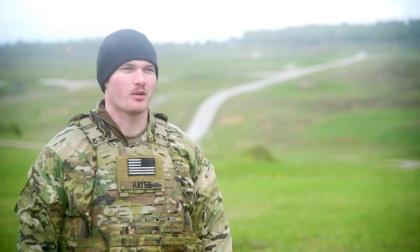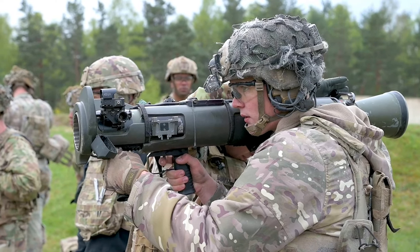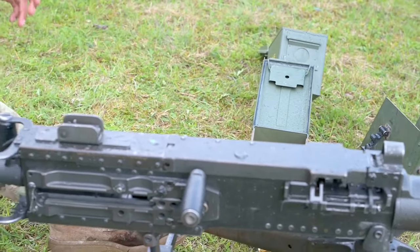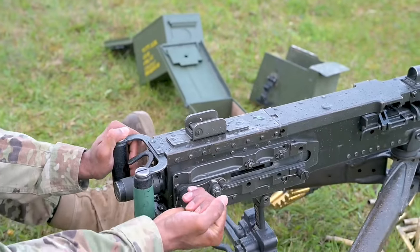My personal favorite was the Carl G because there's a lot you can do with that weapon. It's pretty light compared to the Javelin, and it has similar capabilities. This week we've been doing a lot of simulator and live fires, which was really just putting the practical knowledge to use that we learned over the past week during the first part of our course.